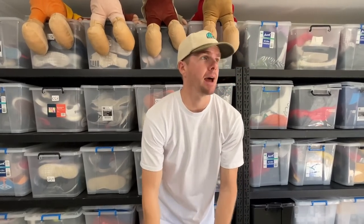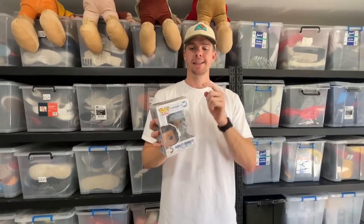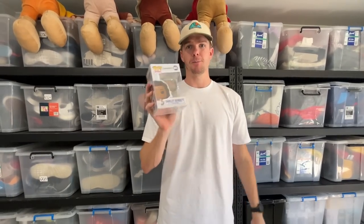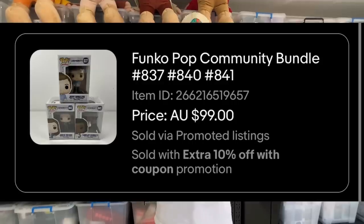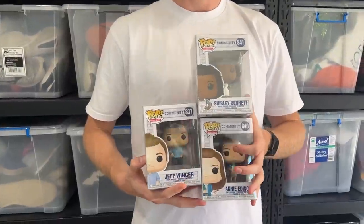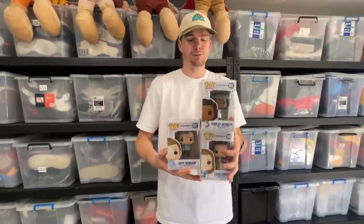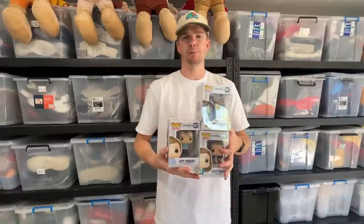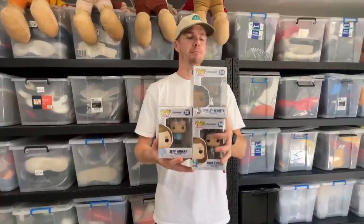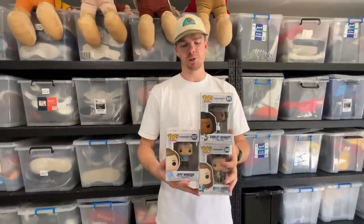The number one sale from the weekend: about a month ago at a flea market, I picked up a large collection of Funko Pops for $350. A set of three Community Funkos sold for $99 — basically a third of our money back in one sale. I bought about 75 Funko Pops for $300, so to see most of the money come back on this sale alone is very exciting, especially on what was a pretty low average sale price weekend.